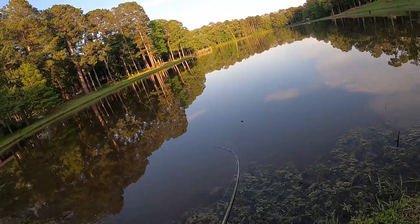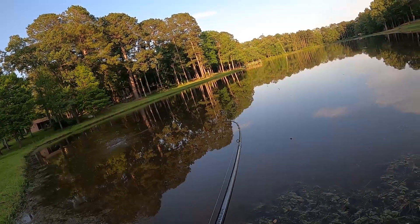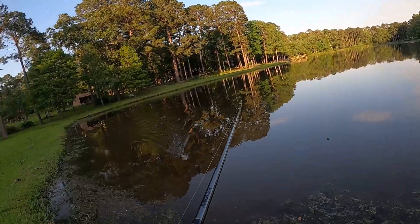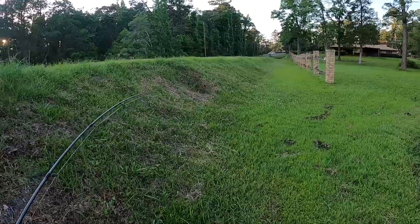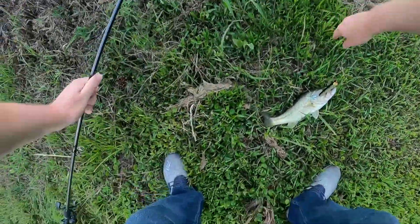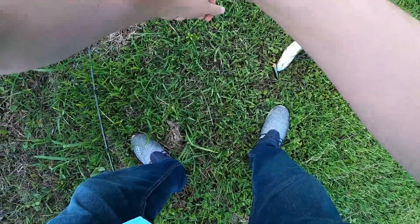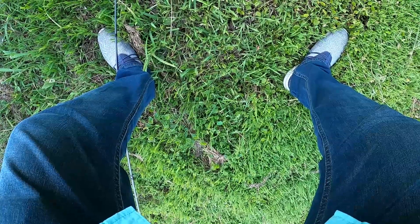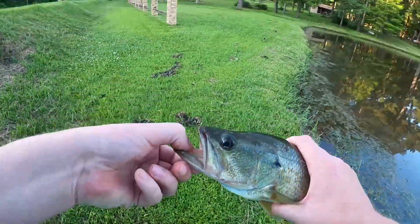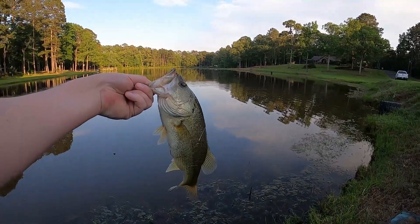Got him that time! All right, don't know if it's the same one. My first fish on the Chug Bug! He got one pair of the hooks. Not a bad fish — he's probably about a pound. First fish on the Chug Bug!